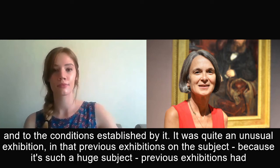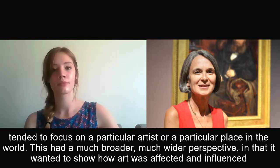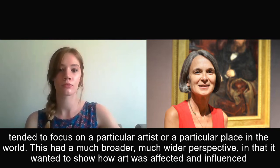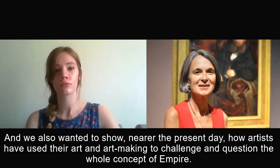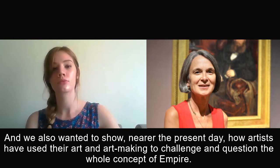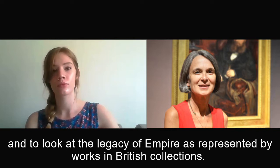It was quite an unusual exhibition in that previous exhibitions on the subject — because it's such a huge subject — had tended to focus on a particular artist or a particular place in the world. This had a much broader, wider perspective, wanting to show how art was affected and influenced by the experiences and conditions of empire, but also how art itself has influenced the way we perceive the empire. We also wanted to show how, nearer the present day, artists have used their art to challenge and question the whole concept of empire. Because the project was so vast in its scope, we decided quite early on to take a very focused approach and look at the legacy of empire as represented by works in British collections.